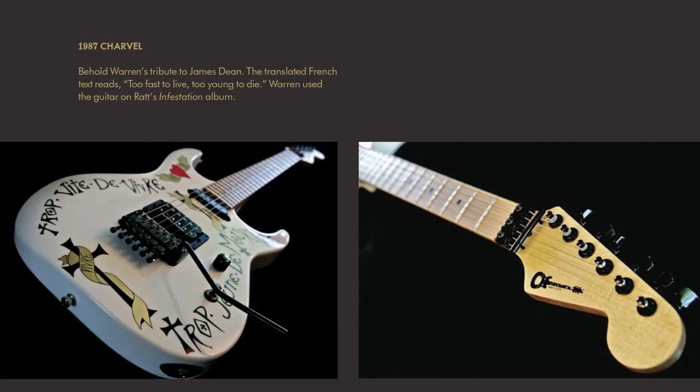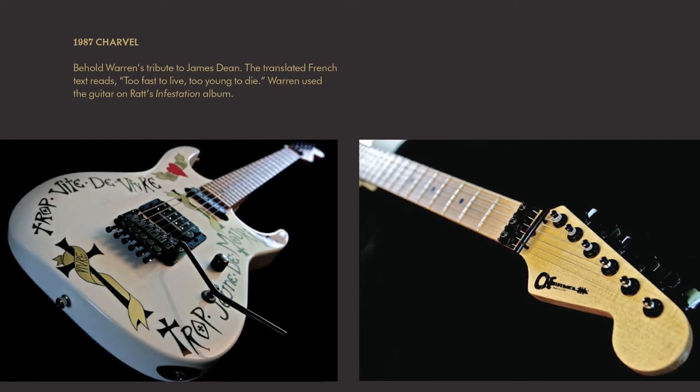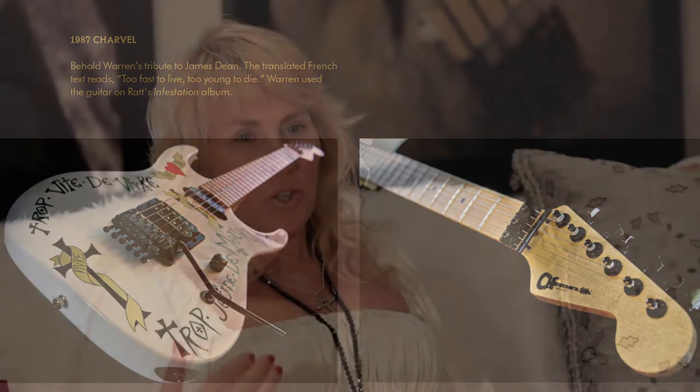He has another really cool Charvel that has some French text on it which translates to 'too fast to live, too young to die.' That guitar was featured on the cover of his Infestation album. It's a really cool iconic guitar — a custom signature guitar of his.